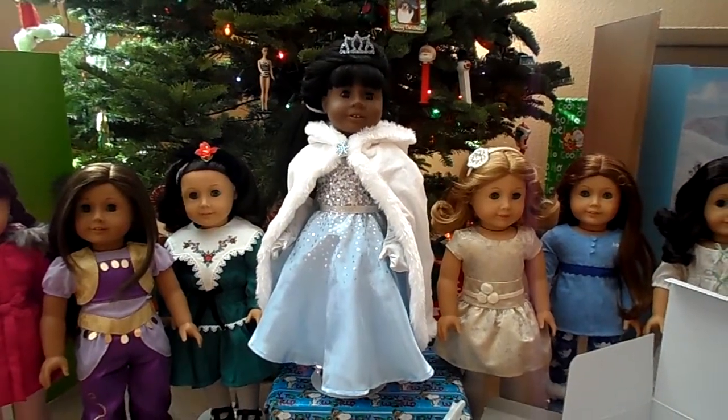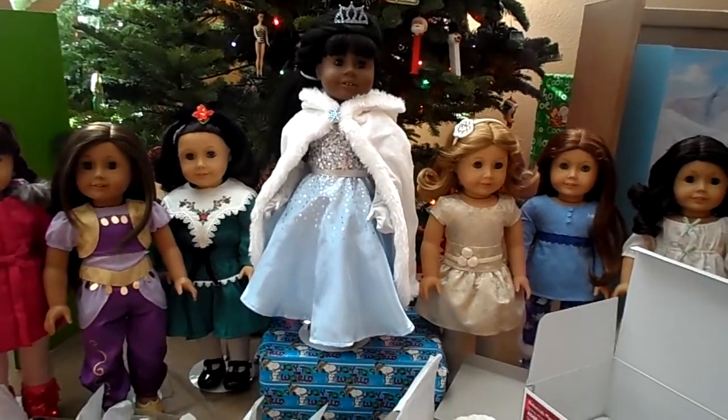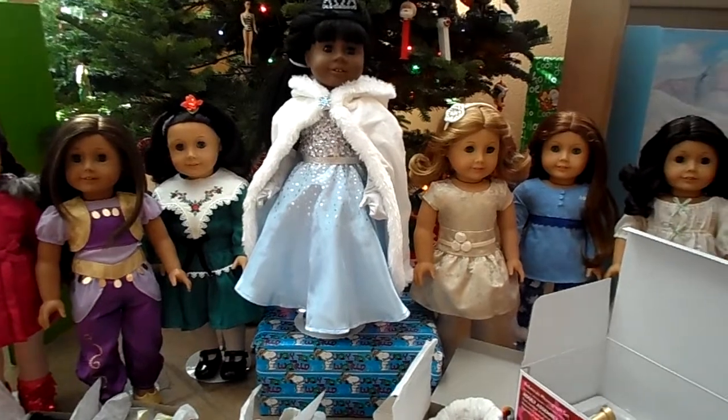Hi, this is Sofer Dolls and here's a video on what I received for Christmas this year. I'm only including my American Girl items — I figure nobody's really that interested in what else I received.